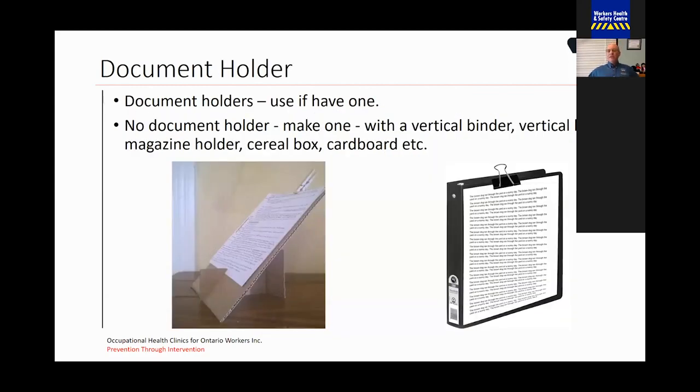If you're doing a lot of typing from paper into the computer, you really should be using a document holder. The reason for that is when we're typing from paper sitting on our table, we're looking here then back up to the screen, causing extreme rotation of the neck looking downwards. If you don't have a document holder, you can make one — using cardboard, a binder standing on its end with a paper clip to hold your papers, a magazine holder, or even a cereal box.